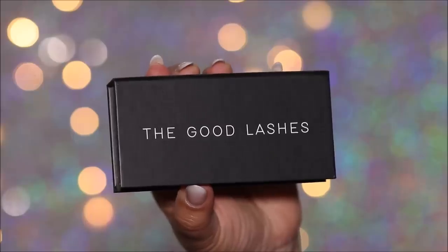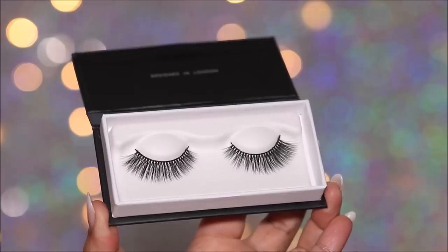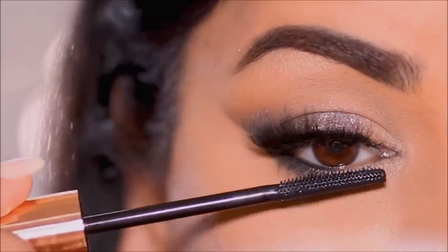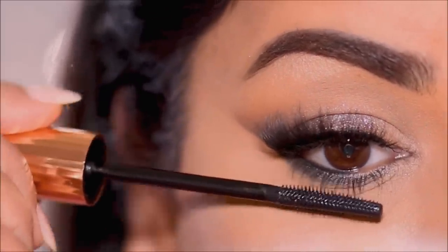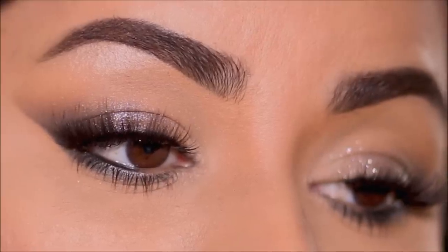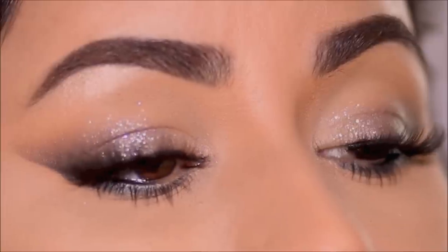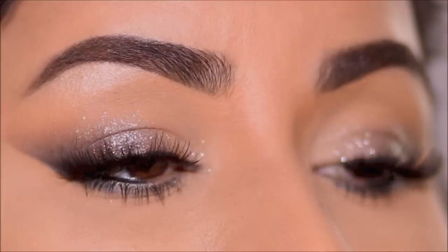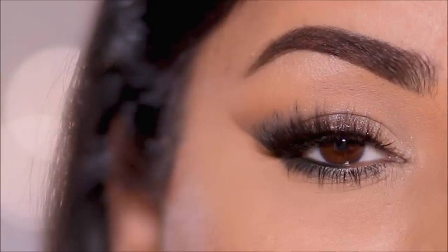For lashes I'm going to be using the Good Lashes in Infinite. Of course you can always stop at mascara if you're not comfortable with lashes, but I want to give you both options. I'm going to finish up this eye look with a coat of mascara to my lower lashes. Here's the completed look — super easy, super sultry, looks beautiful with that sparkle right in the center.